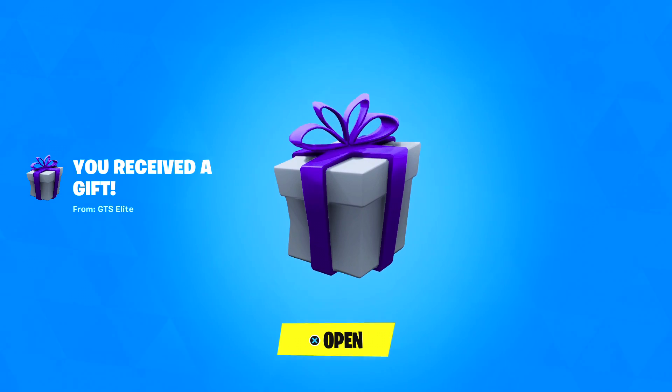I just got a gift — look at this! GTS Elite has gifted me a new Fortnite present. And honestly, this is the third day in a row where someone has gifted me something. I can't believe it. Thank you so much for the gift, this was super unexpected. Let's see what GTS Elite gifted us, and then we'll check out the shop.